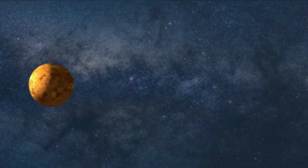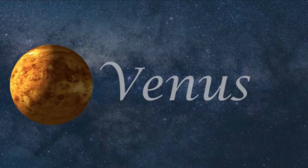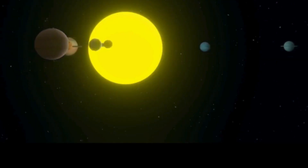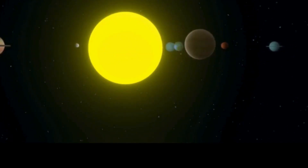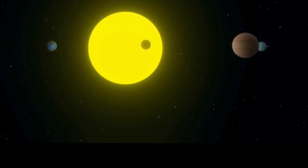Venus is the second-closest planet to the Sun, orbiting at a distance of about 67 million miles. Venus rotates very slowly on its axis — one day on Venus lasts 243 Earth days. The planet orbits the Sun faster than Earth, however, so one year on Venus takes only about 225 Earth days, making a Venusian day longer than its year.